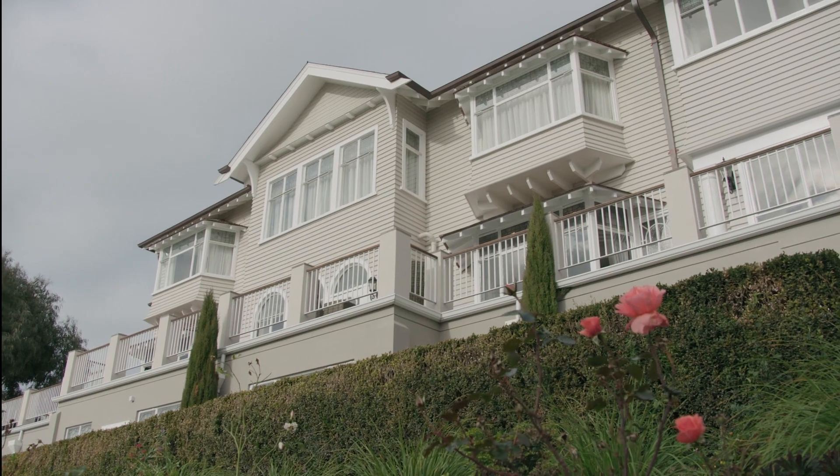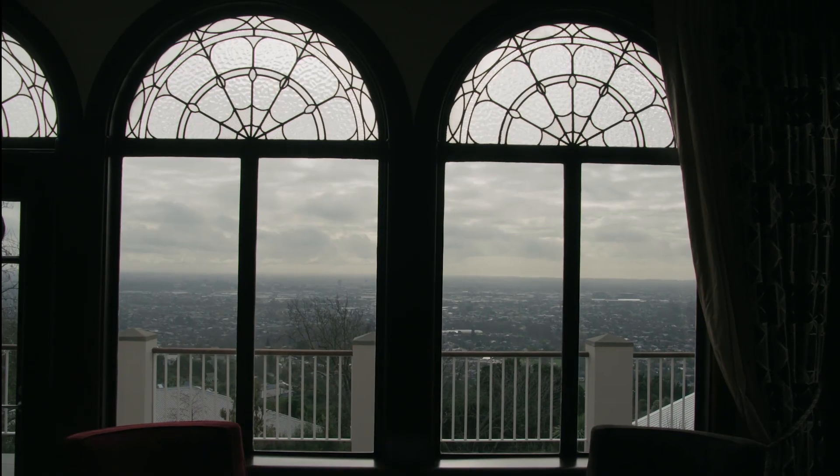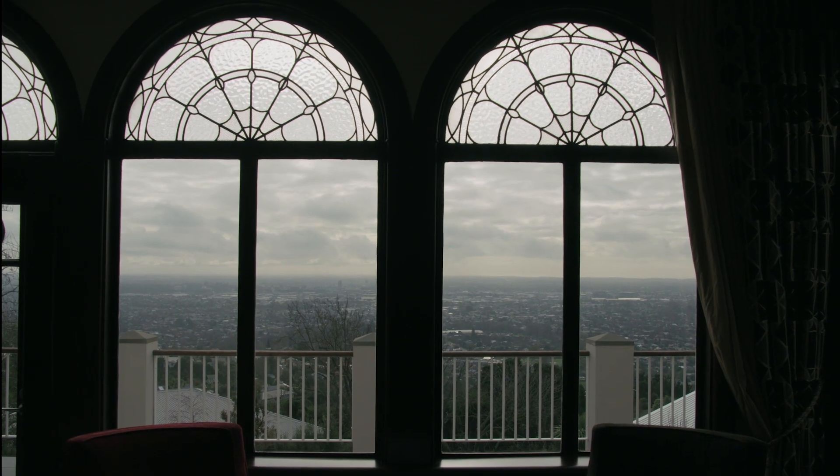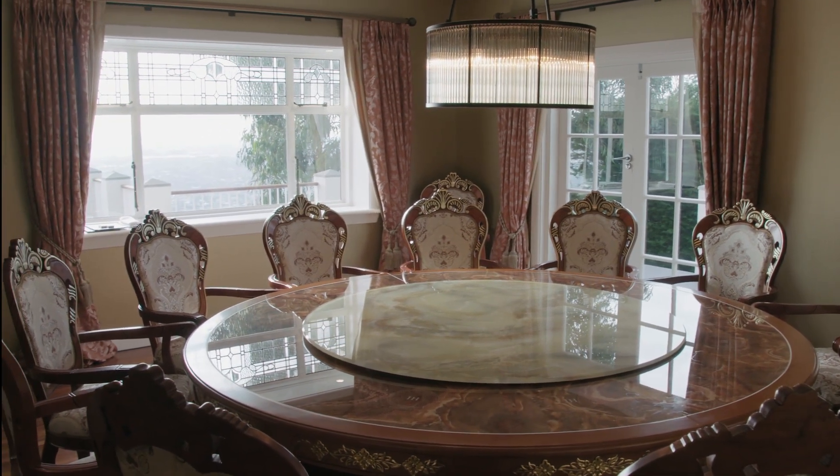Hackthorn Gardens is one of Christchurch's most historic and largest homes. It has a wonderful feel to it with classic leather seating, beautiful decor, and a panoramic view over the Garden City. With Asian and Western fusion dining experiences, it simply can't be missed.